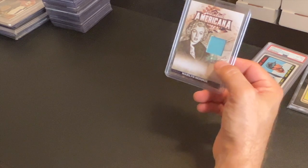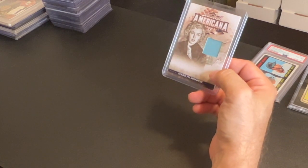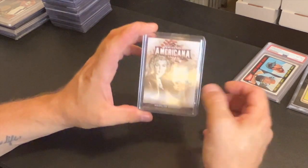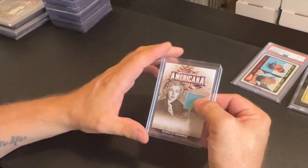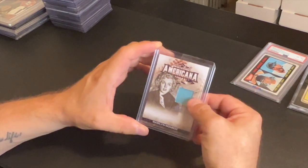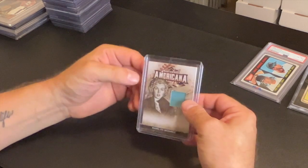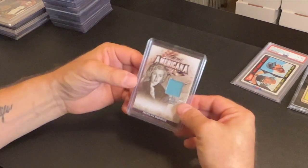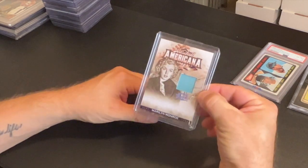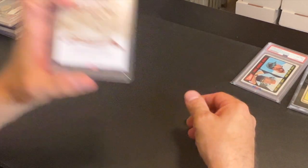This card right here I picked up for $35 — a Marilyn Monroe piece out of 2008 Threads. I picked this up from Fiera Sports. Joseph is an awesome guy; I always buy off of him and he always DMs me on stuff he wants to sell. Make sure you follow him — great card, great piece.